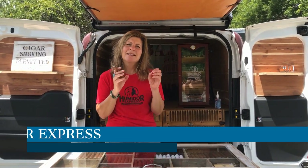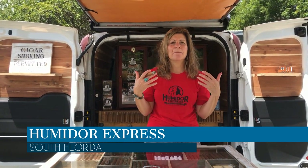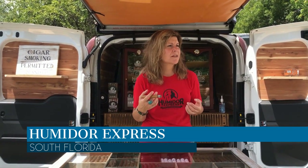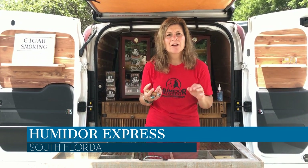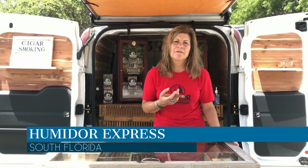Humidor Express is a new concept. It is a cigar mobile station on wheels. What we do is we provide humidor maintenance to bars, restaurants, yacht clubs, golf courses, and individuals. We also offer a cut and light service for parties and events, and we are also in Florida festivals.